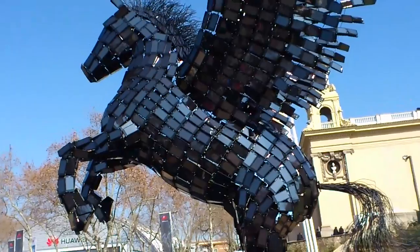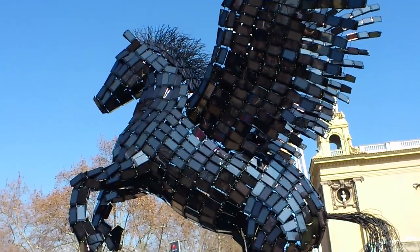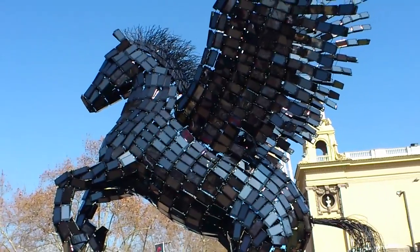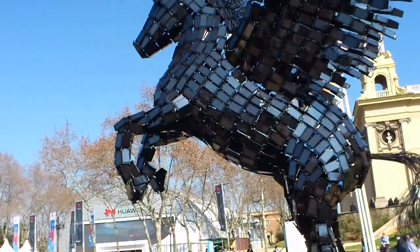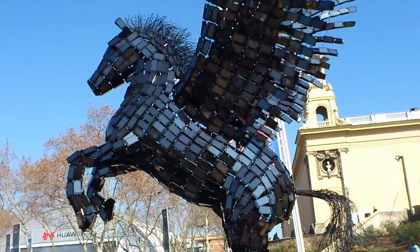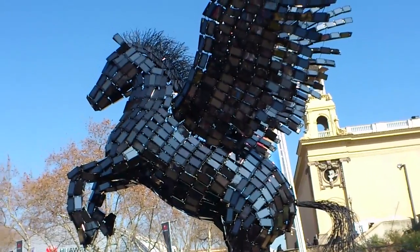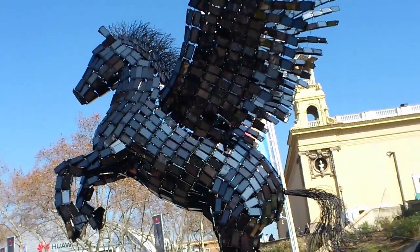You can see that the whole thing is actually made out of Samsung smartphones — the ones that we just had a look at earlier on. It's one way to promote your product. How exactly they're putting up with this baking heat I'm not entirely sure.